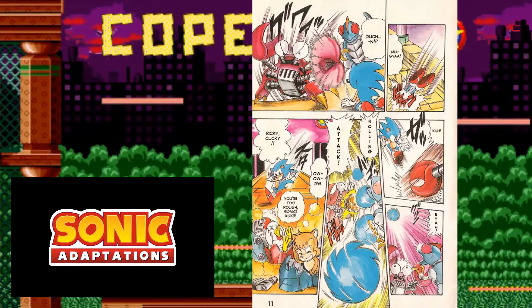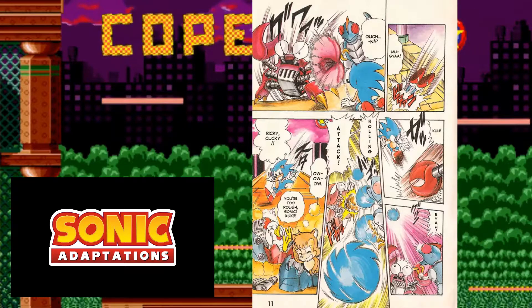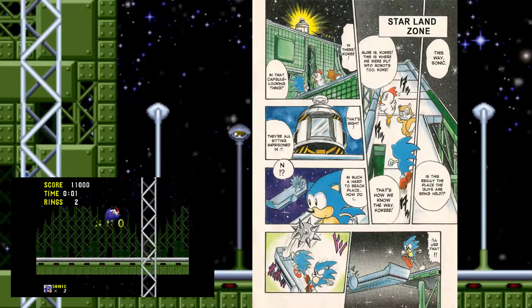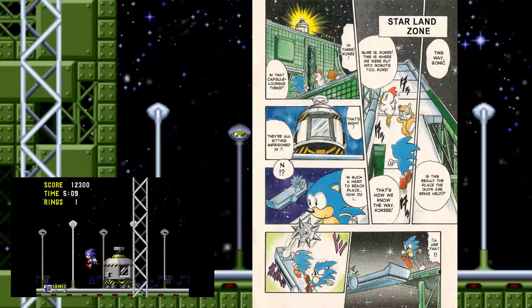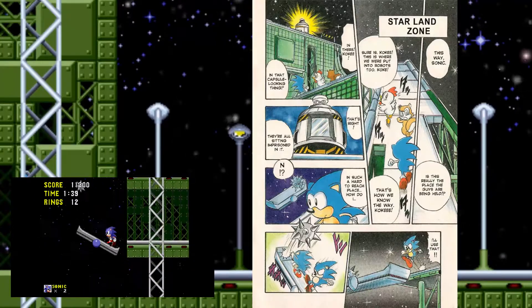Sonic encounters a Crabmeat, which is pretty accurate. However, he also encounters a Neutron, which is not normally found in the zone. Making easy work of them, Sonic makes his way to the Starlight Zone — called the Starland Zone in this comic. There, he immediately sees the capsule, meaning he's at the very end of Act 3. You can also see Sonic using the seesaw gimmick, which is exactly what happens in the stage itself.